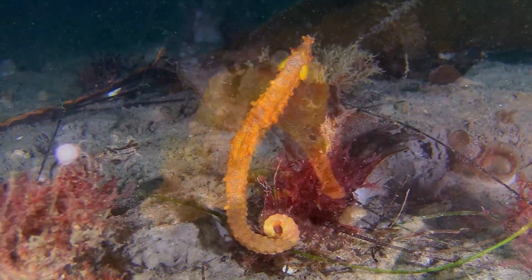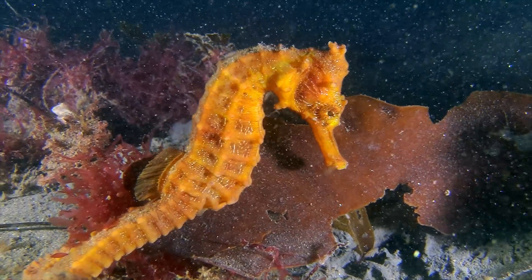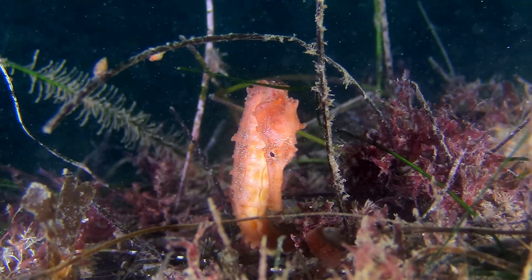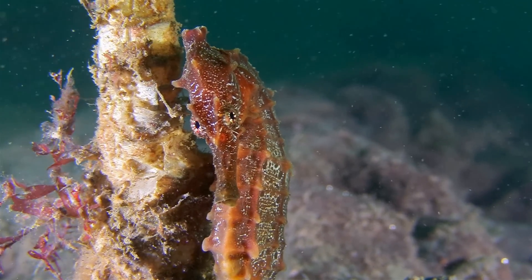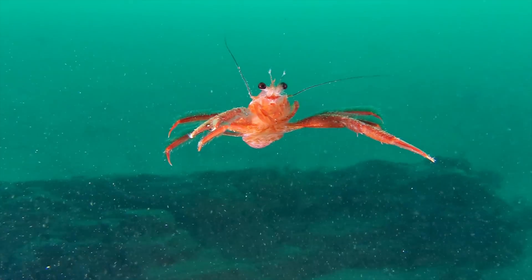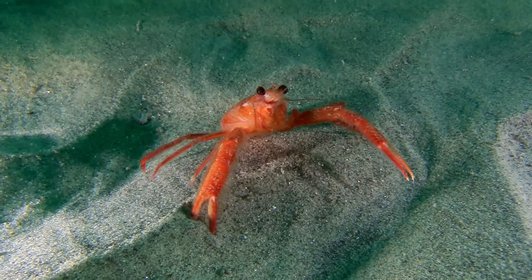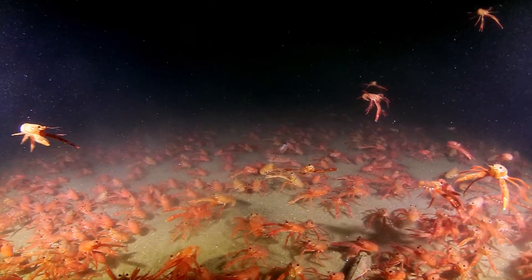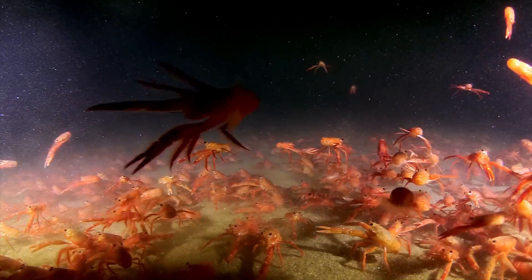Seahorses, rather than pipefish, now reside in the tangle of seaweed at the edge of the canyon. But the most surprising change is the arrival of the tuna crab. They have taken over the depths, crowding out most of the locals.